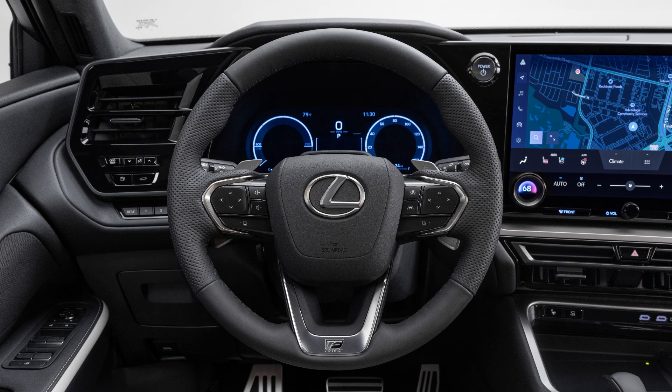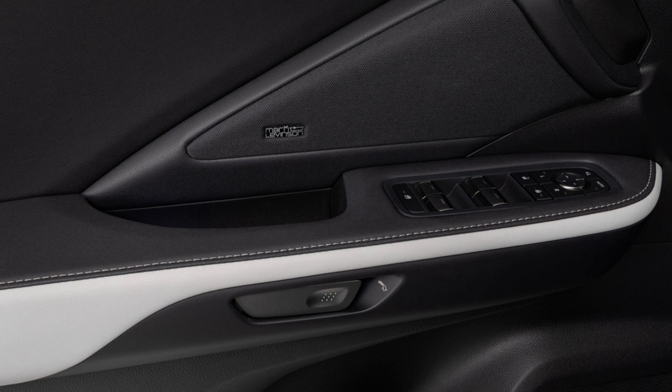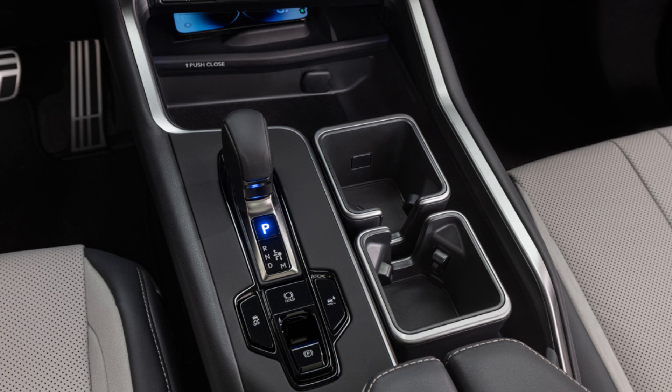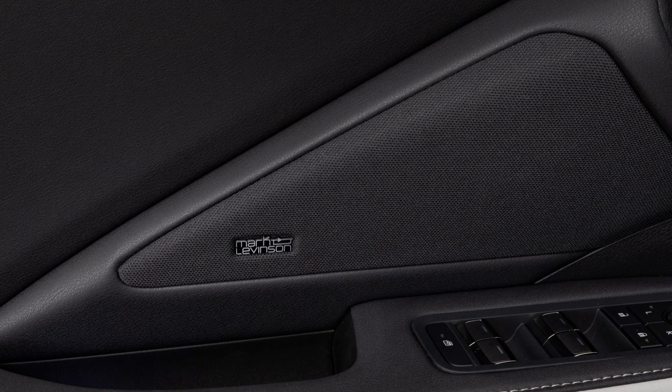The TX, similar to the new GX and LBX, gets a 12.3-inch multimedia information display on the dash — replacing that small 7-inch screen. It also gets the standard Lexus digital latch system, and a 14-inch infotainment system. With the 14-inch Lexus interface, you'll get wireless Apple CarPlay and Android Auto. There's also an available 21-speaker Mark Levinson Pyramid Sound System. The base sound system details aren't confirmed yet — probably a 10-speaker Pioneer version.